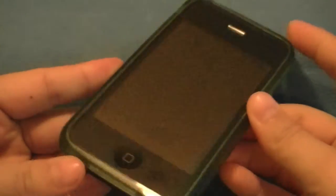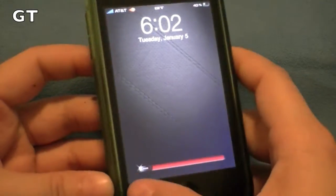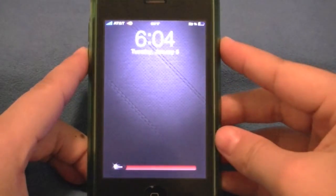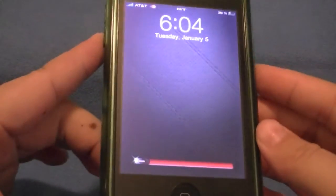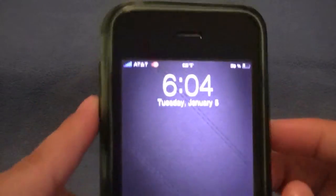Hey everyone, Passion here. In this video I wanted to share with you a cool Winterboard theme I came across called GT, and it is a very detailed and complete theme. I'll go ahead and show you the custom lock screen first, and right away you can notice the sleek design this theme has.